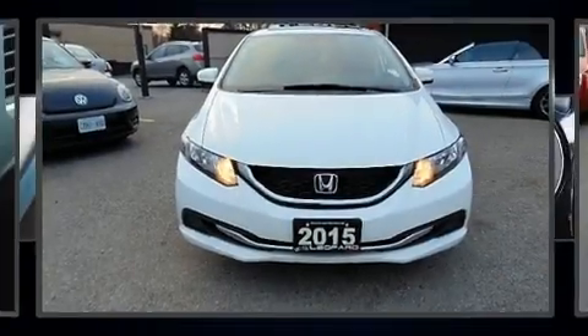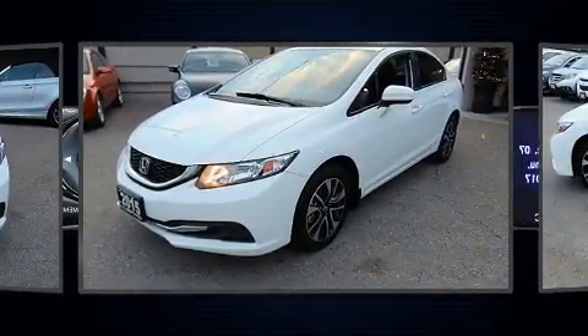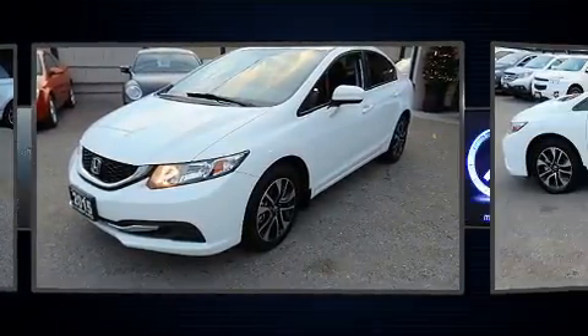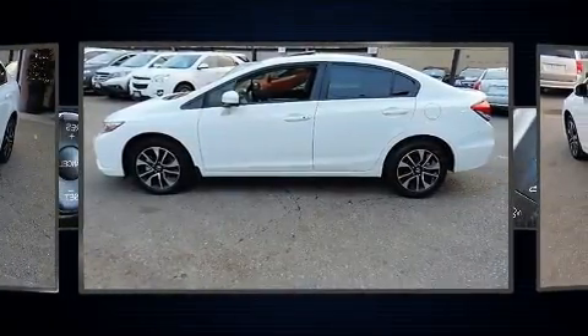The 2015 Honda Civic. This four-door, five-passenger sedan just recently passed the 60,000 kilometer mark. It features a front-wheel drive platform, an automatic transmission, and a 1.8-liter four-cylinder engine.